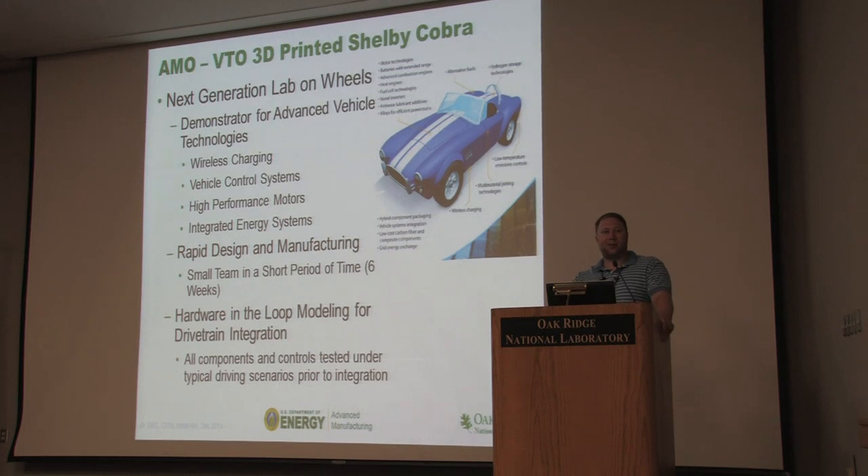DOE said, can we build a lab on wheels? Can we start from the ground up and build a vehicle system custom to the vehicle itself? We were told in November to build a car for the Detroit Auto Show to demonstrate new vehicle technology. The Detroit Auto Show was in January. Starting in November, we said we need to build a car.